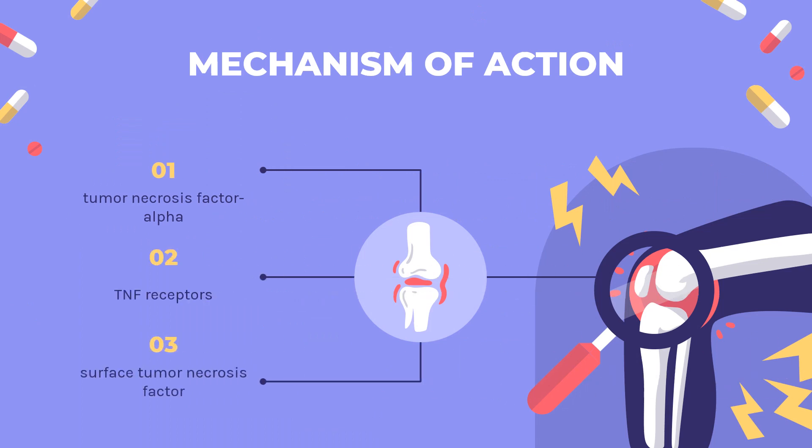Mechanism of Action: Adalimumab binds with specificity to tumor necrosis factor alpha (TNF-alpha) and inhibits its interaction with the P55 and P75 cell surface TNF receptors. Adalimumab also lyses surface tumor necrosis factor-expressing cells in vitro in the presence of complement. Increased levels of TNF are found in the joint synovial fluid of rheumatoid arthritis, psoriatic arthritis, and ankylosing spondylitis patients, and play an imperative role in pathologic inflammation and joint destruction.